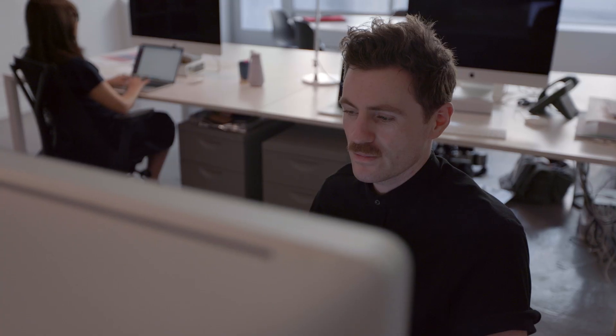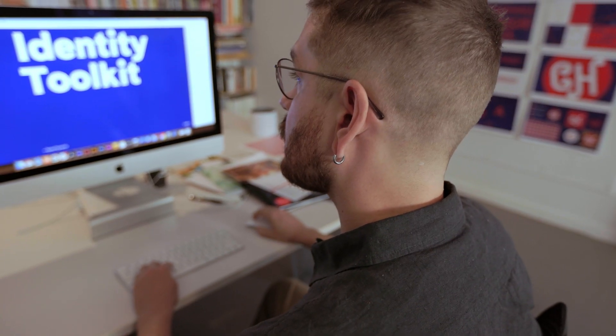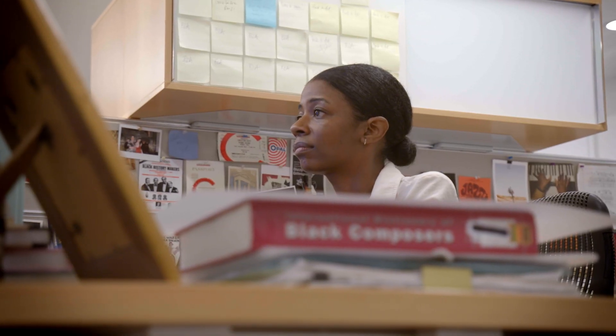When there's a tweak to the monogram pattern that has to occur, that's just a quick update that we implement. And then as we hand back an updated, refined graphic design system, it happens through XD.